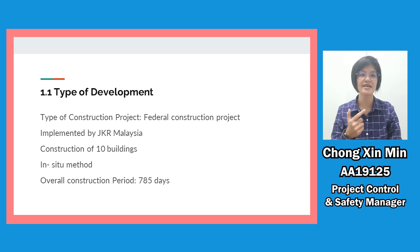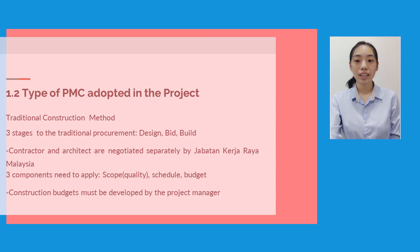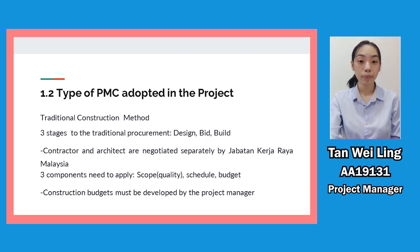The buildings also include Class C, E, F quarters and M0. In this project, we will build using IBS methods and the overall period of this construction project is 708.5 days. For the type of project management construction adopted in this project, it is conducted using the traditional construction method, which has three steps: design, bid, and build.